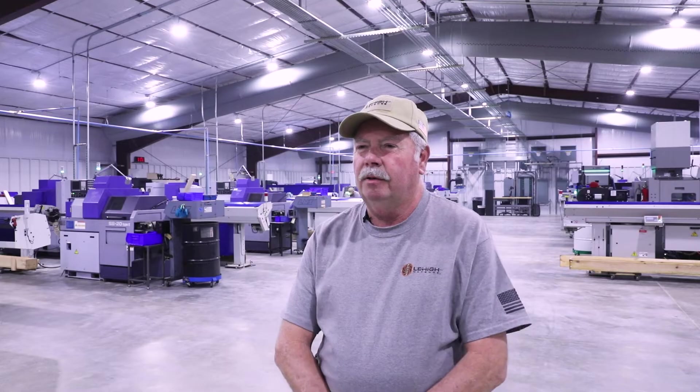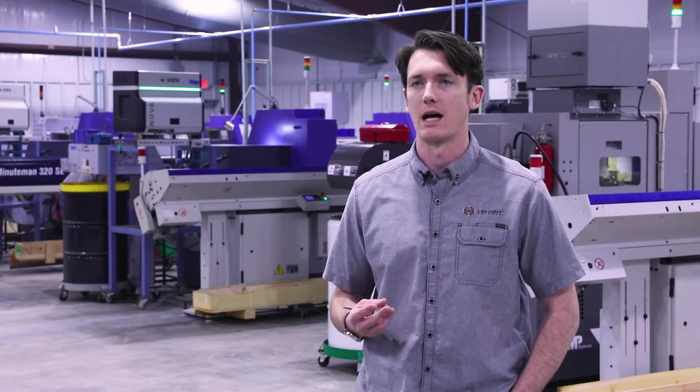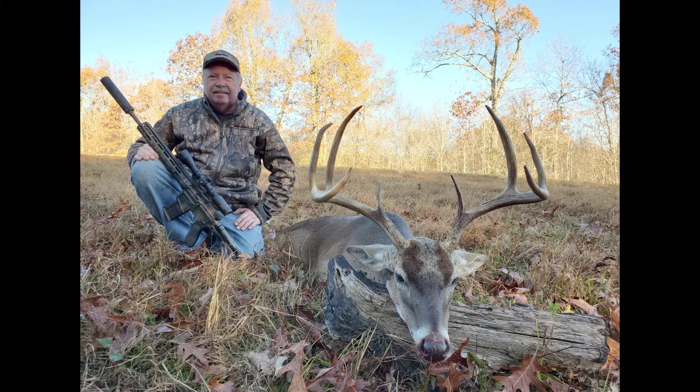Those of you who know me know that I'm a serious hunter — specifically a serious hog hunter. Living here in Northeast Texas, we've got lots of hogs. They're a major problem for ranchers and farmers and are pretty much public enemy number one here, which makes a great environment for testing terminal performance on bullets. Lehigh Defense bullets are designed for terminal ballistics, to deliver the most amount of damage to a target. There's nothing that kills pigs and white-tailed deer faster than our Control Chaos bullet.